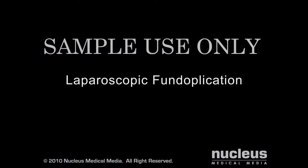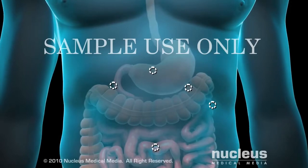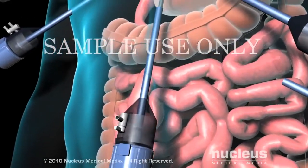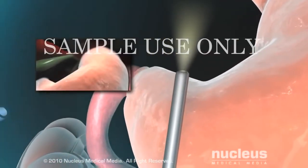In the laparoscopic procedure, your surgeon will begin by making five small keyhole incisions, each about one-half inch long, in your abdomen. Through one incision, your surgeon will insert the laparoscope, which is a long, thin tube equipped with a light and a camera. The camera sends images to a video screen for the surgeon to view.